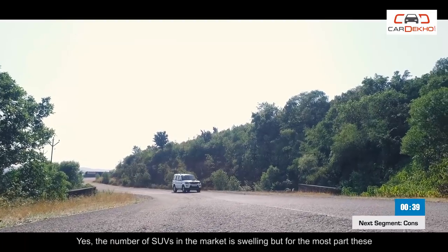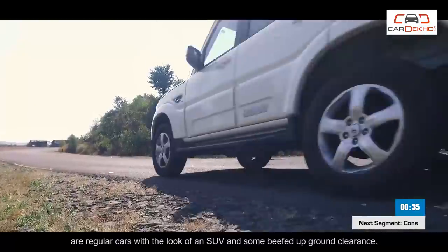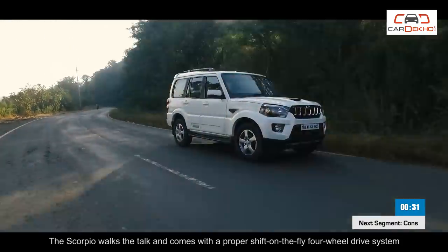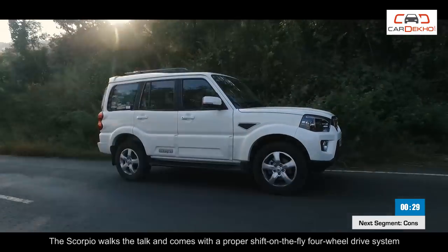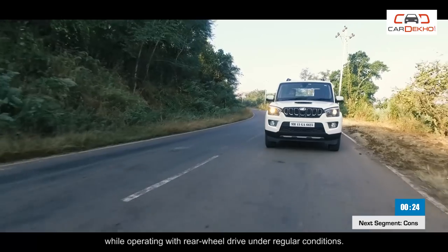The number of SUVs in the market is swelling but for the most part these are regular cars with the look of an SUV and some beefed-up ground clearance. The Scorpio walks the talk and comes with a proper shift-on-the-fly 4-wheel drive system while operating with rear-wheel drive under regular conditions.